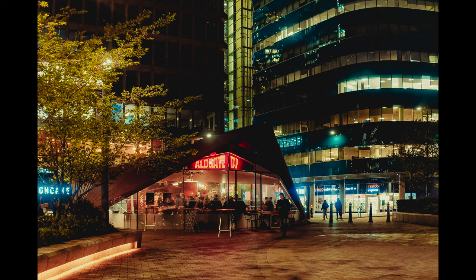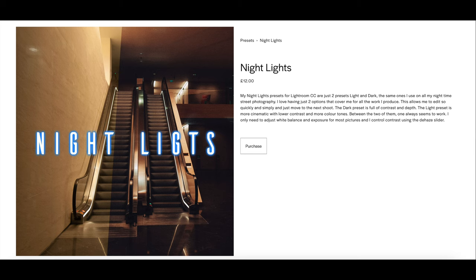Remember to check out my Lightroom presets — the link is in the description. All of the pictures here are edited with them. There are two presets in the Night Lights pack: Night Lights and Night Dark — and the Night Lights one is what I use for almost all the pictures here. They're not expensive and are pretty straightforward. You'll need Lightroom CC in an up-to-date version. The only things I adjust are the exposure, white balance — which you might need to change quite a bit on certain pictures — and contrast. I also use the Dehaze slider. Hope you enjoyed it, take care, see you in the next video.